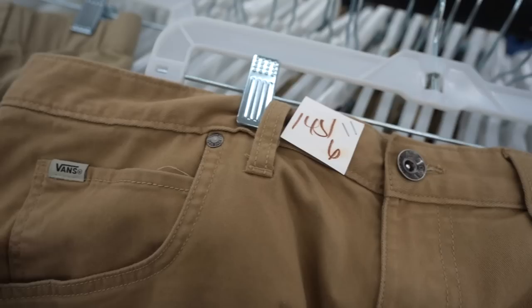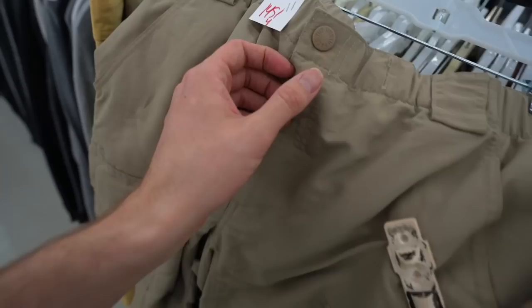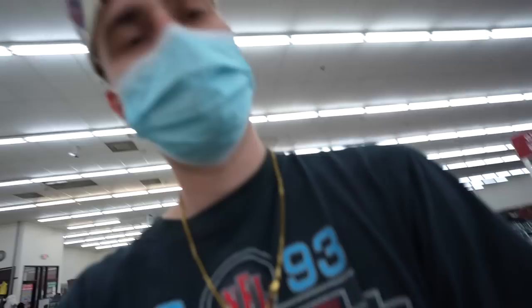Even when the jackets are gone, the thrifting goes on. Check this out, man — two pairs of shorts, $15 a piece. The North Face for $15, the Vans for $15. They're absolutely out of their minds thinking someone's going to pay that much for shorts at a thrift store. Personal foul. Tripping.